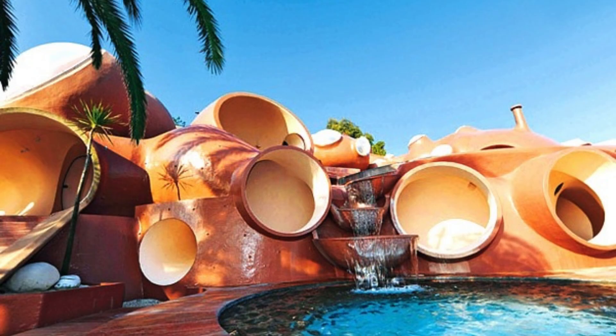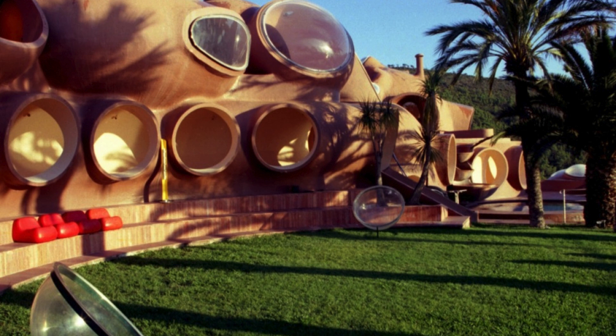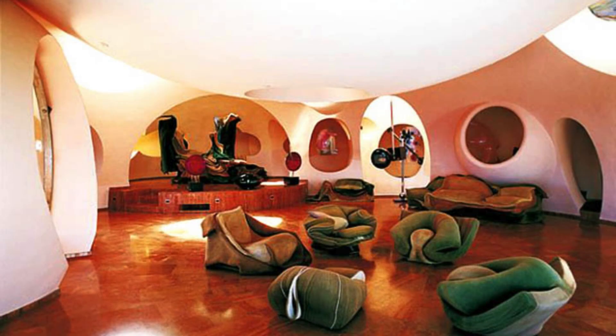The house is made up of several interconnected bubbles, each with its own function, such as living room, bedrooms and leisure spaces. In addition to its unique design, Casa Bulle became famous for being acquired by designer Pierre Cardin, who transformed it into a venue for glamorous events and parties. The combination of art, fashion and architecture has made this house a symbol of style and creativity, attracting visitors from all over the world who seek to experience life in a futuristic and eccentric environment.